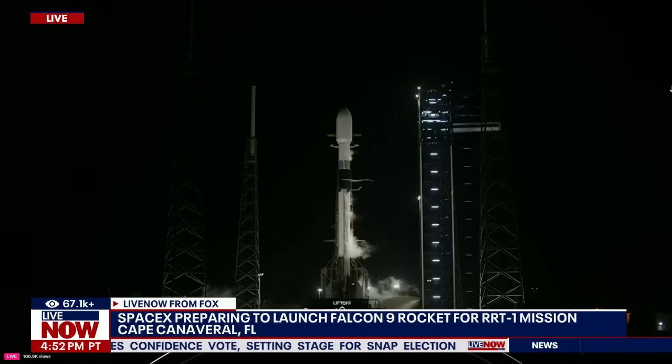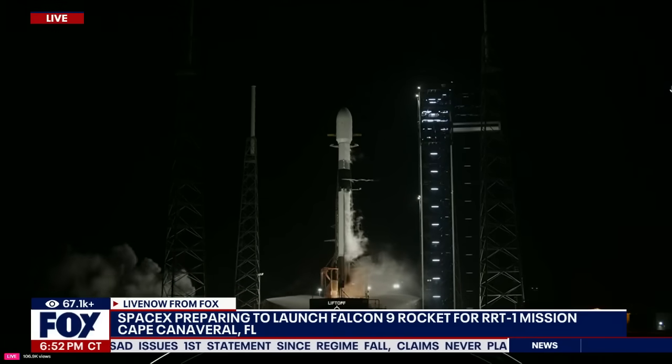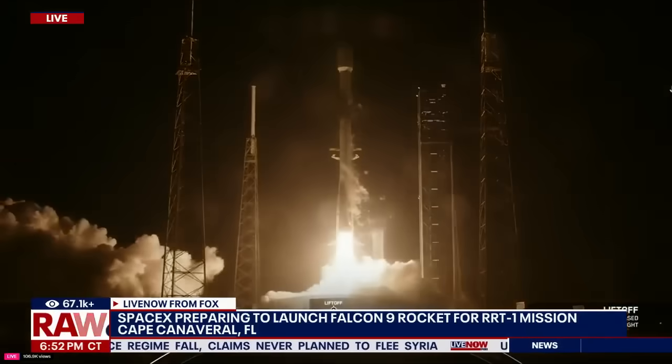10, 9, 8, 7, 6, 5, 4, 3, 2, 1 — ignition, engine full power, and liftoff! Go SpaceX, go Falcon, go RRT-1.